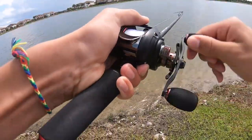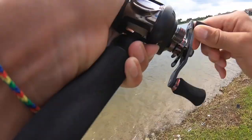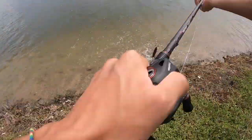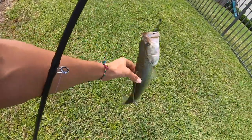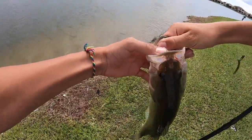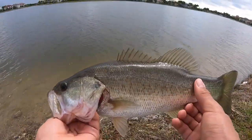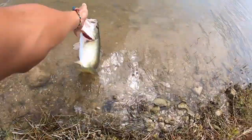Second fish of the day — that's actually a decent fish, a solid bass. That was weird, I set the hook on what felt like a rock or something, and then the fish was still on. Another decent fish — see ya buddy.